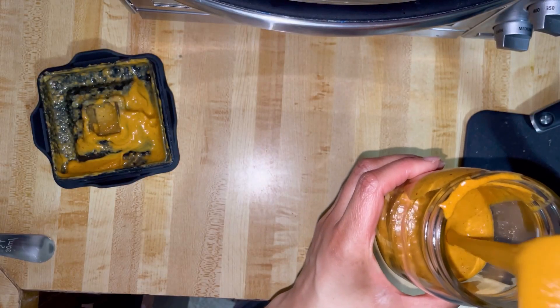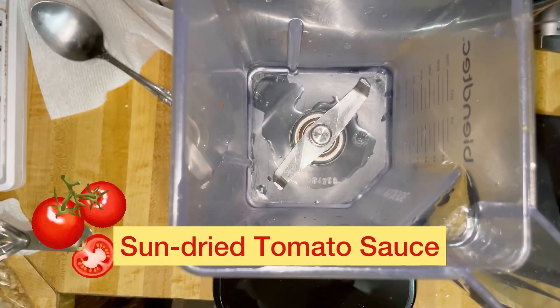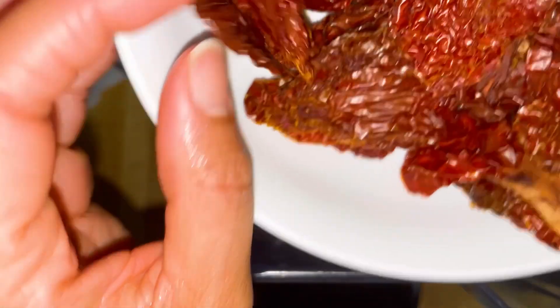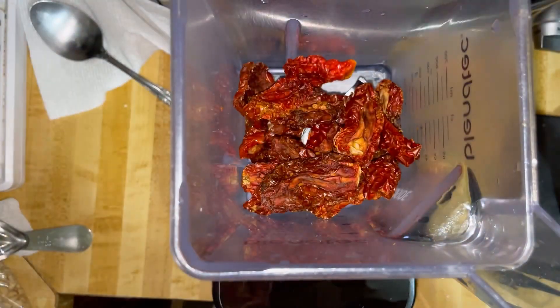So much better. The next dressing is sun-dried tomatoes. I'm just going to put them all in there. This was just one pack of sun-dried tomatoes, I think it was a 12-ounce pack. I got it at Whole Foods in the produce section.